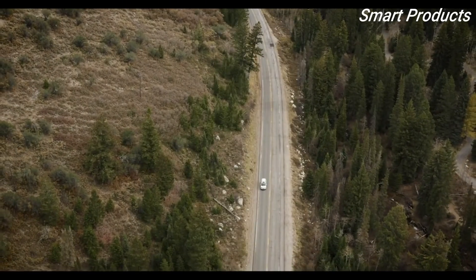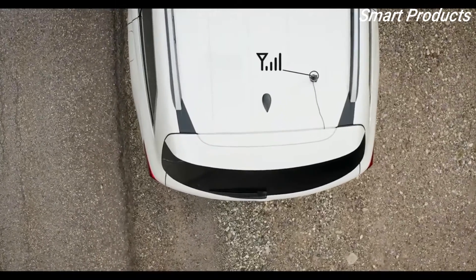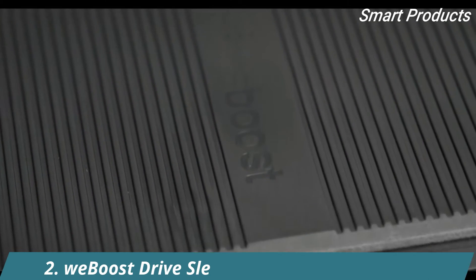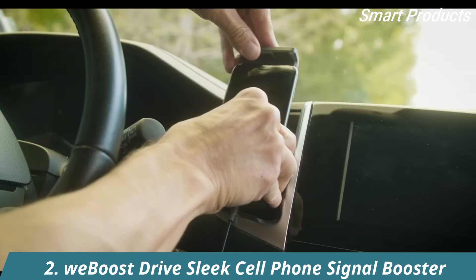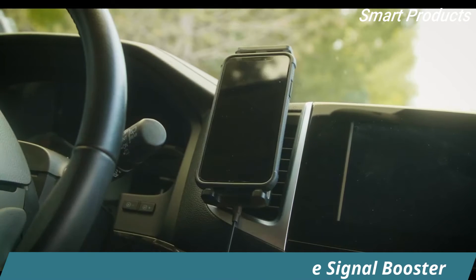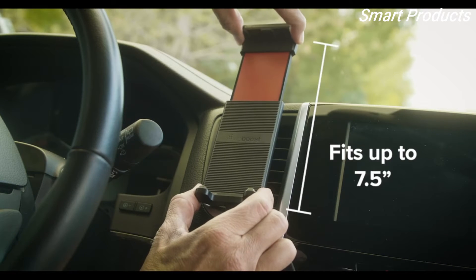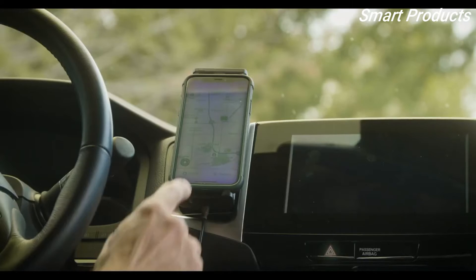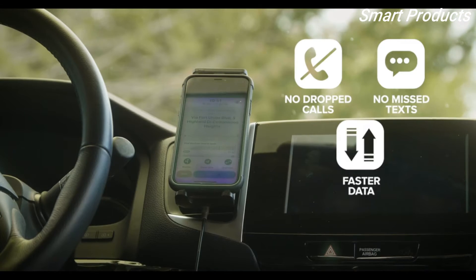If you happen to spend a considerable amount of time alone on the road, having strong reliable cell signal in your car is a must. Fortunately, there's Drive Sleek, the in-vehicle cell phone signal booster from WeBoost. Drive Sleek is compatible with all carriers and is designed to work with any phone or device that fits within its sturdy adjustable boosting cradle, ranging in size between 5.1 inches and 7.5 inches in length. Once your device is secured in place, you immediately start getting better coverage, putting an end to dropped calls, missed texts, and slow data speeds inside your vehicle.